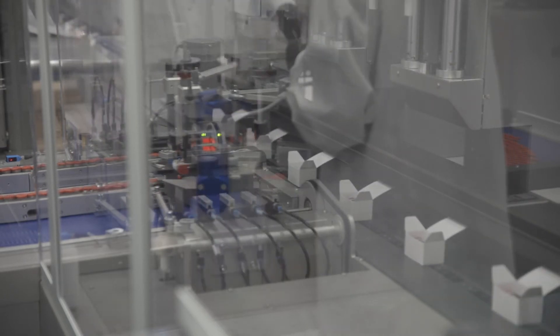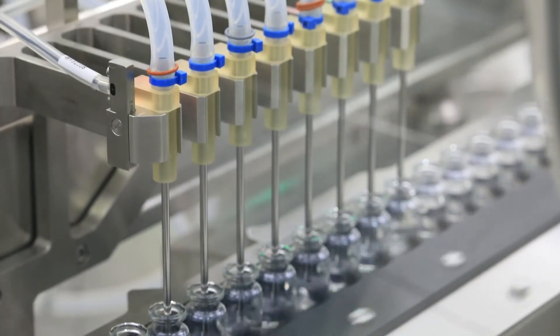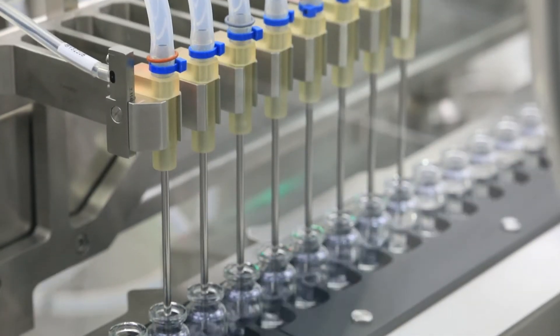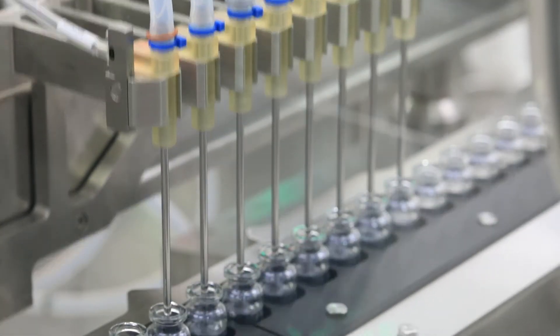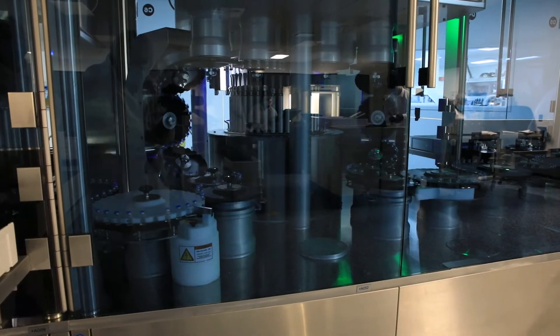As demand grows at the Bloomington site, Catalent has recognized the need to further expand its capabilities and capacities. Since 2019, Catalent has invested more than $200 million into the facility to provide additional filling capacities and to enhance its secondary packaging with industry-leading equipment.